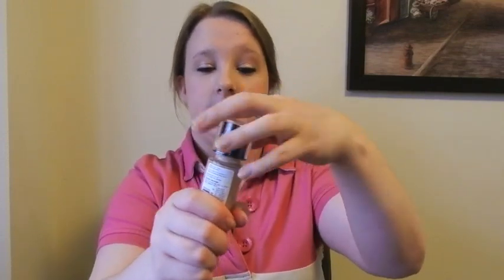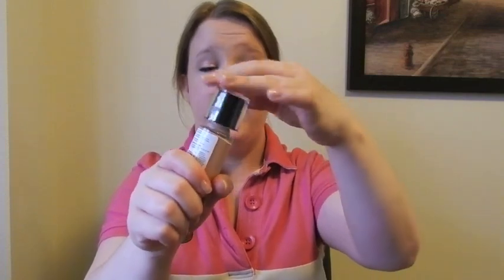Moving on to the well-loved Revlon ColorStay Foundation. This comes in two formulations — one for dry skin and one for oily skin. This one is for dry skin with SPF 15, in shade 200 Nude. It would be perfect for me in summer — I may be a little pale for it right now in winter but I still use it. I love the coverage — it's a definite medium to full and you can build it up. It does last 8 to 12 hours and I set it with a powder.